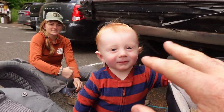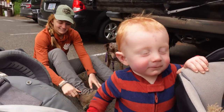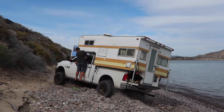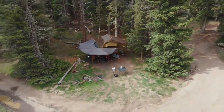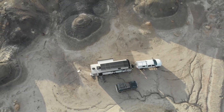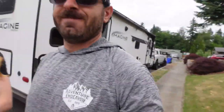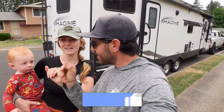Can you wave? He's been waving lately but he doesn't want to do it right now.